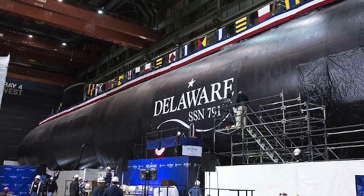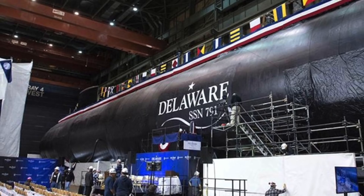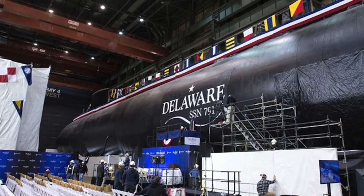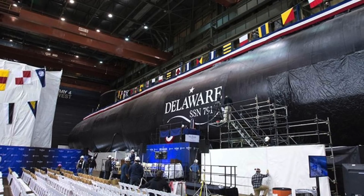Construction on Delaware started in September 2013. The boat is the final Virginia-class Block III submarine to be launched. The U.S. Navy's Block III fleet will consist of 8 submarines. The U.S. Navy has already awarded a $17.6 billion contract for 10 Block IV Virginia-class boats in 2014.